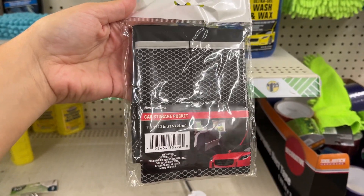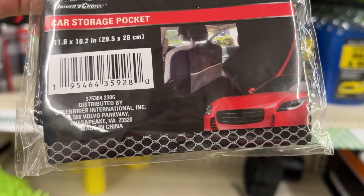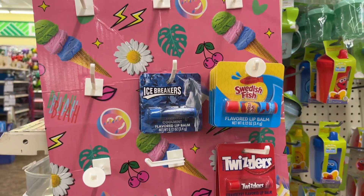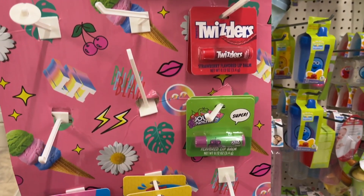This is a storage pocket you put over the seat — it hangs there for the back seat to have a little storage compartment. Look at these lip balm flavors — great for stocking stuffers.